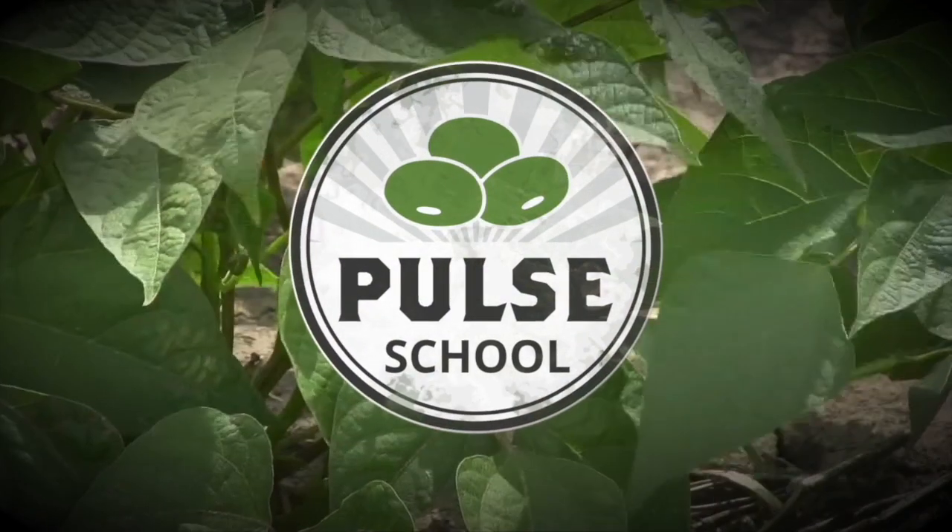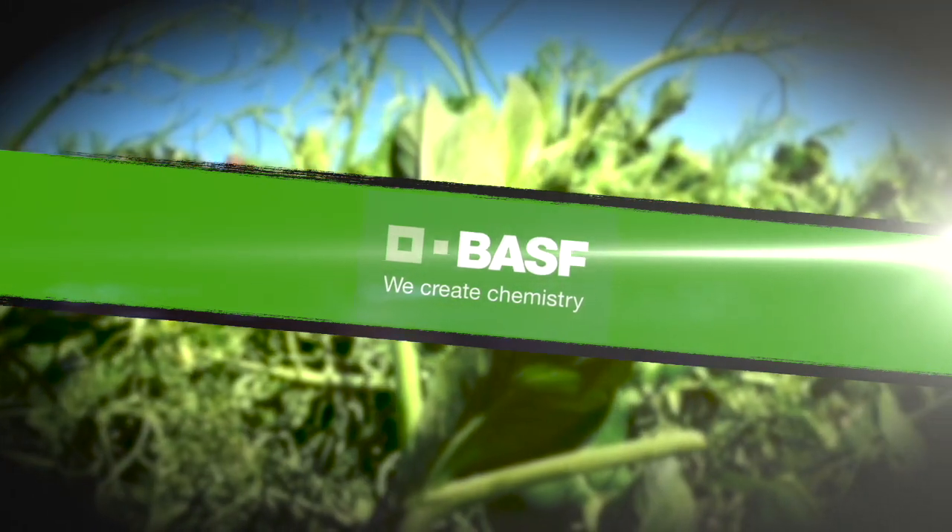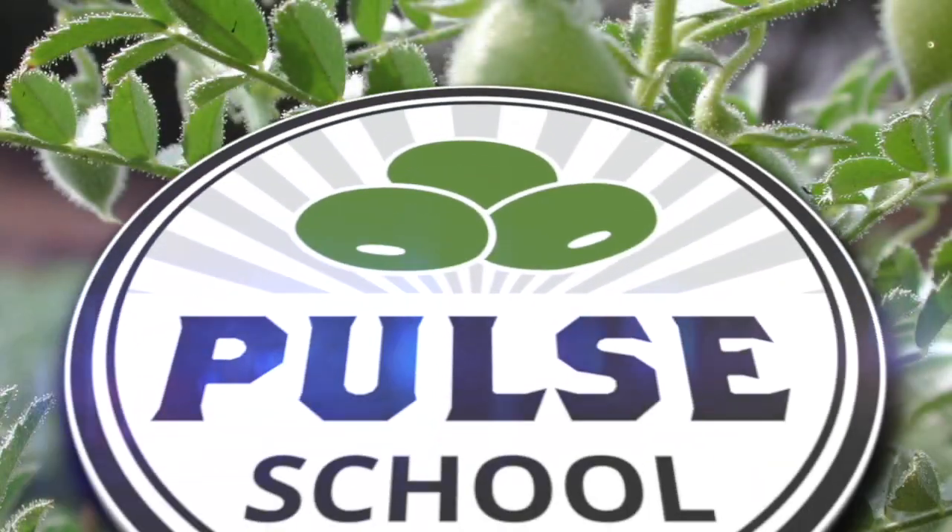The Pulse School on RealAgriculture.com is brought to you by BASF. Kara Oostros here with RealAgriculture.com. I am back here today with another Pulse School episode and I have here with me Ashley Smith, who is the brand manager for Inoculants Canada with BASF.